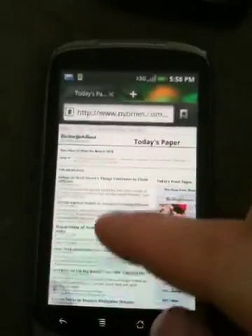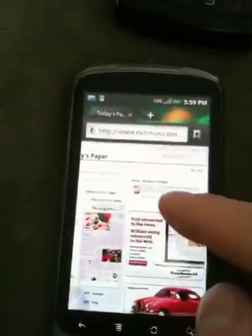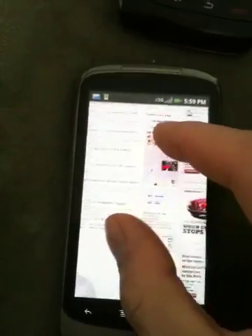I've loaded up the New York Times here. The new browser is quite similar to the old one, in the sense that the interface is going to be fairly familiar.